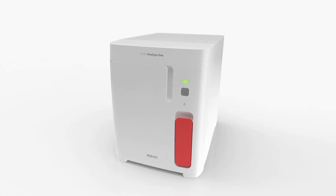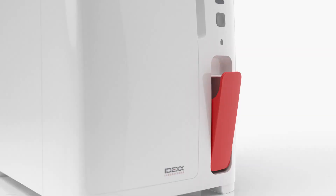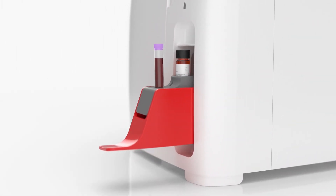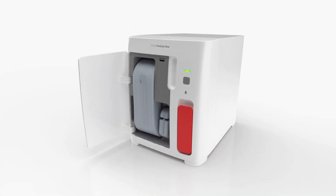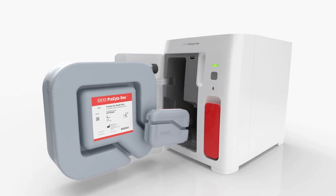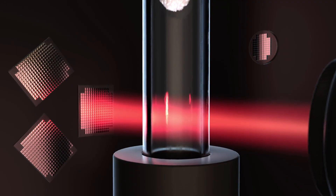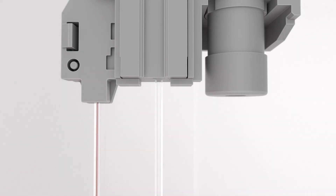The ProSightOne Analyzer transforms point-of-care hematology for general practice veterinarians, bringing customers the simplest way to get a trusted CBC in-house through revolutionary technology that enables unprecedented workflow simplicity through the use of plug-and-play reagents, artificial intelligence, smart cameras, and advanced quality control.